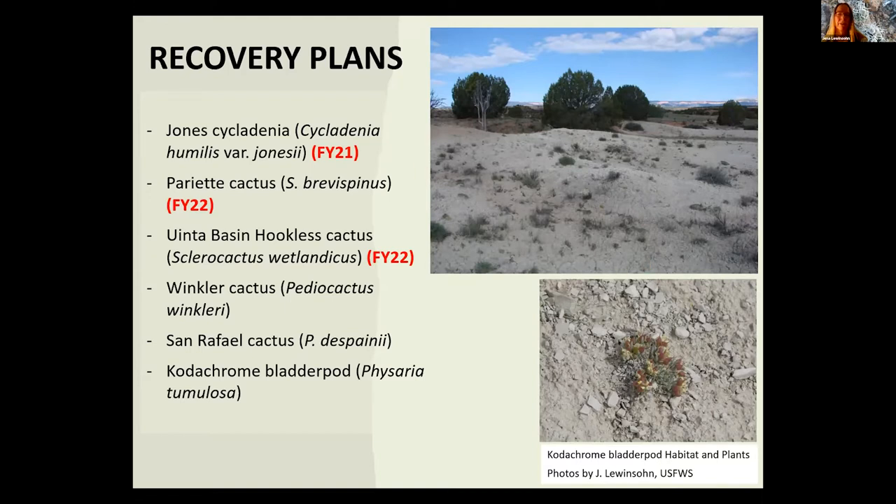The draft recovery plan for the two Yuba Basin cacti — Rita's the lead on that — is coming out soon, though we don't have a Federal Register date yet. When those two are done, we'll move forward on draft recovery planning for the two pediocacti. For Codachrome bladder pod, we have two new populations, but we're trying to line up funding for genetic analysis to confirm their identity before finishing that draft recovery plan.